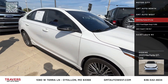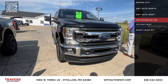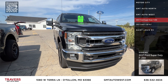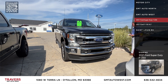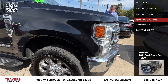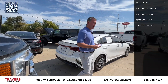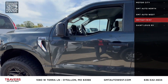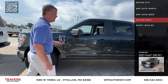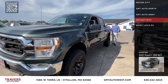Here's a 2020 F-250 XLT PowerStroke diesel that just came in — SuperCrew, spray-in bed liner, big running boards, brand-new tires, priced at only $51,995. And here's a 2021 F-150 XLT SuperCrew with upgraded wheels and tires, four-wheel drive, priced at $33,495.